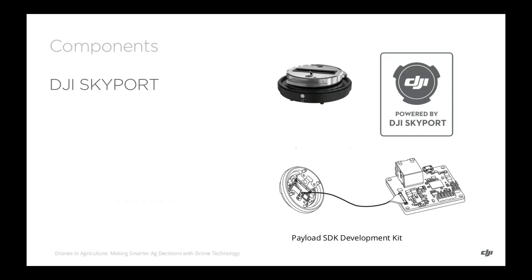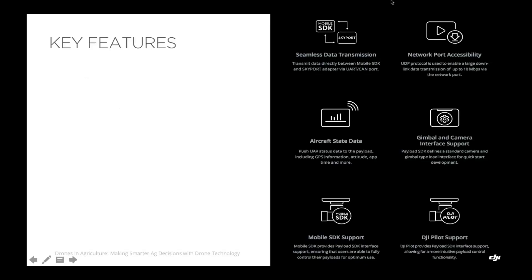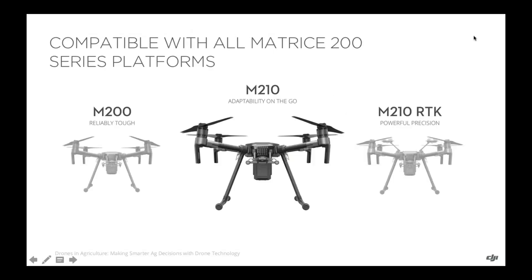Here you can see what the Skyport module looks like. It serves as an adapter and allows the link between the existing payload and our Matrice 200 series aircraft. Several key features are enabled as part of the Payload SDK integration, including seamless data transmission and DJI Pilot support. We work very closely with our Payload SDK development partners to ensure a superior user experience and seamless integration. Currently, the Payload SDK offerings are compatible with all Matrice 200 series platforms, and DJI's strategy is to ensure backwards compatibility on future enterprise aircraft as well.